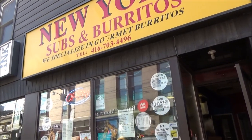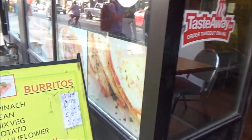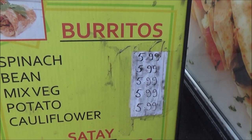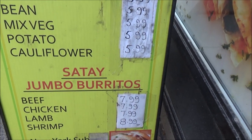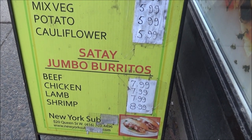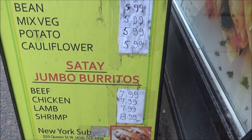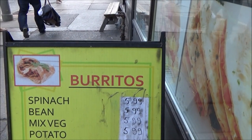Here we have a New York-style shop selling burritos. Spinach, bean, mixed vegetable, and potato burritos are each $6 Canadian. A combo burrito with choice of beef, chicken, or lamb is $8, and shrimp comes at $9 Canadian. In US dollars the top items would be about $6-$7 US, and the others about $5 or less.